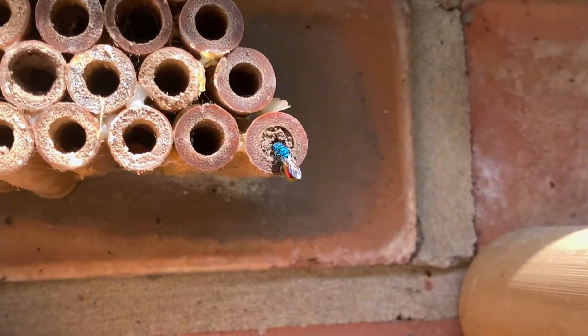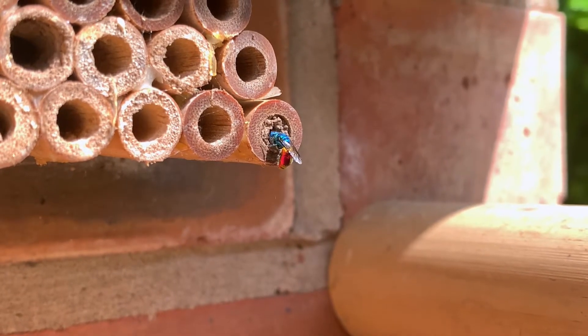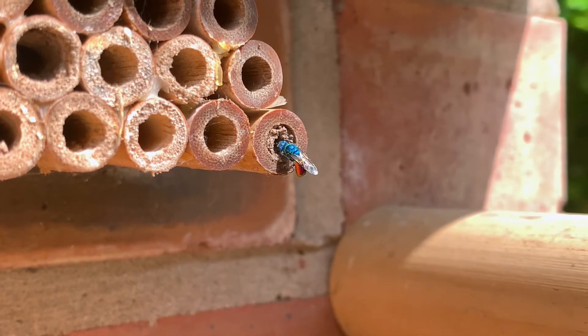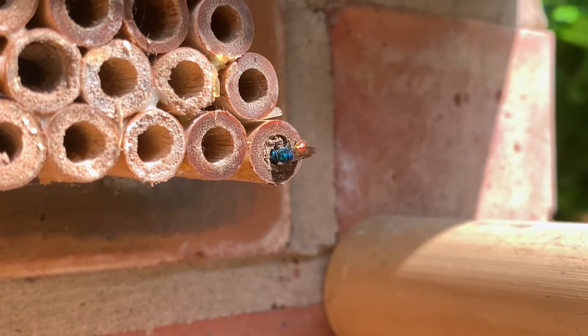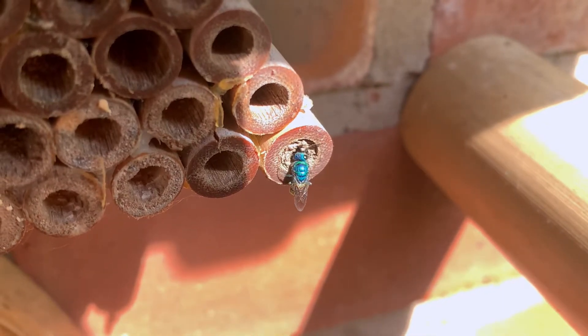This colourful metallic insect is Chrysis ignita, the ruby-tailed wasp, and it's in the process of performing an act that gives it the other name by which it is known: the cuckoo wasp. This female is attempting to break into the mud seal of a mason bee nest, where it will lay its own eggs, much like the avian cuckoo does to other birds.